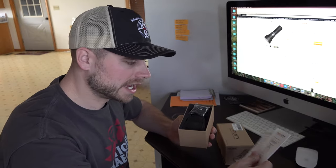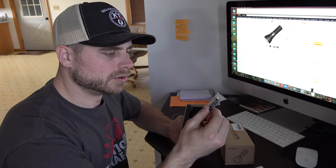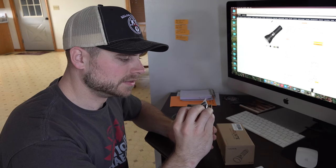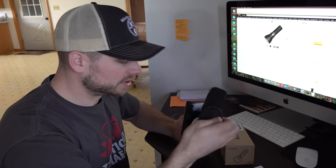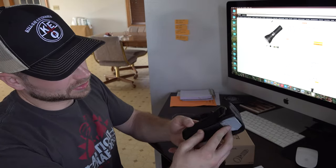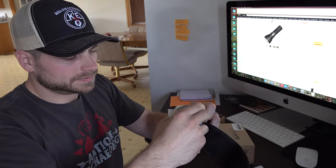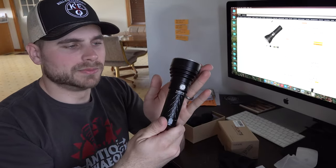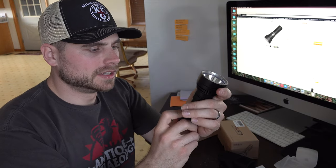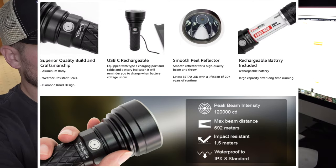Let's go ahead and open it up and see what we got here. We got the user's manual, it looks like more O-rings and a wrist strap. The light comes with a carrying case that looks like you can hook to a belt or a D-loop of some sort. Here's the light right here — it's made out of aircraft grade aluminum and it's got a side switch. It's got no tail switch whatsoever.